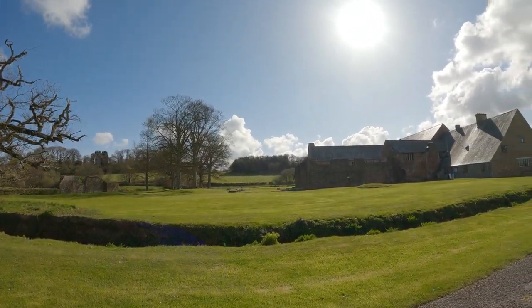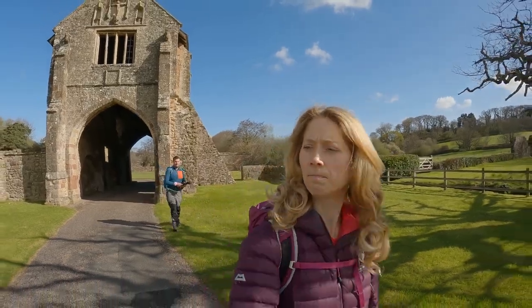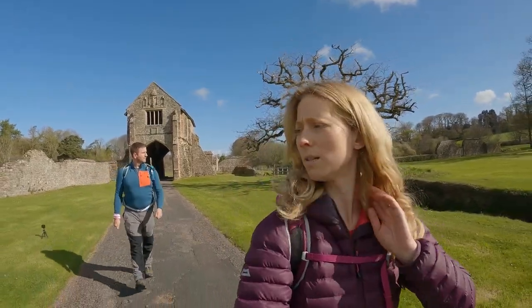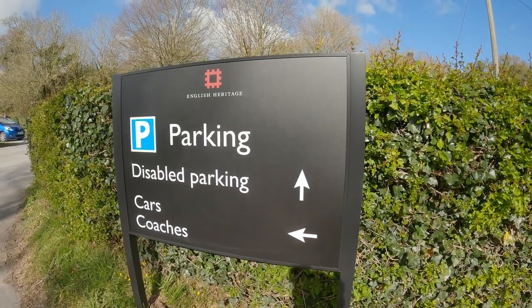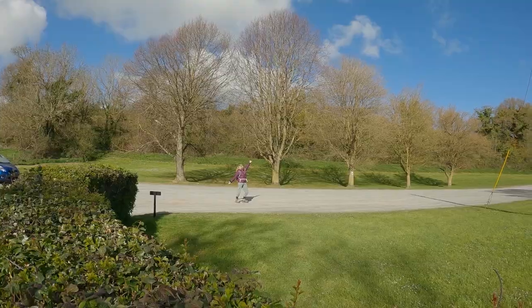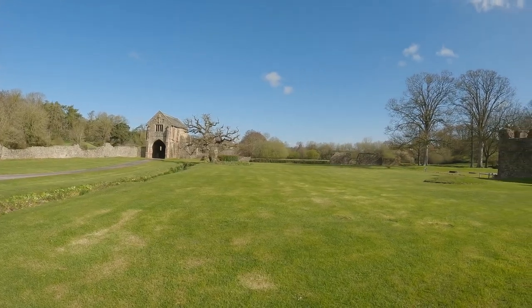This abbey is very special — one of the best preserved abbeys in Britain. It was for the Cistercian order of monks, and in the early 15th century it was closed due to the dissolution of the church here in Britain. We're using English Heritage membership to get in, and there's parking available just over the road. Kat will put all the details in the description for today's exploration and tour, so be sure to check that out.